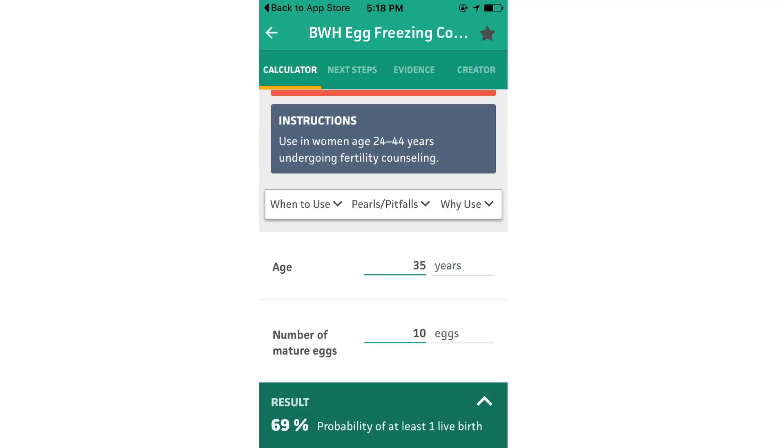We have developed an app where women can input their personal data to help them assess what their likelihood of pregnancy is based on the number of eggs they've had frozen. For many women, freezing eggs is reassuring because even though you can't control when you meet somebody, you can control your ability to freeze eggs for the future.